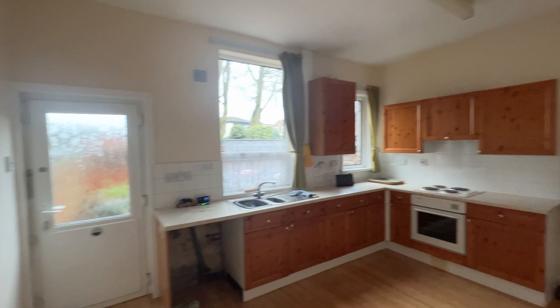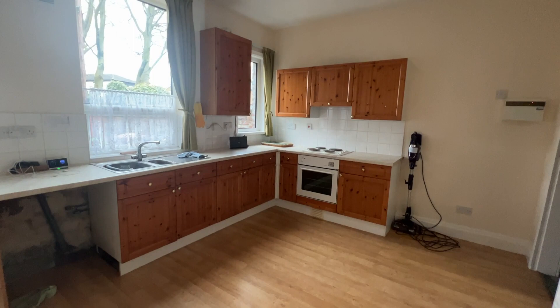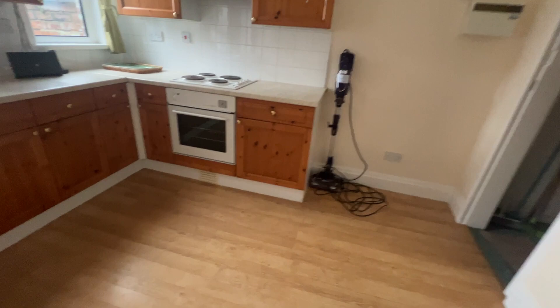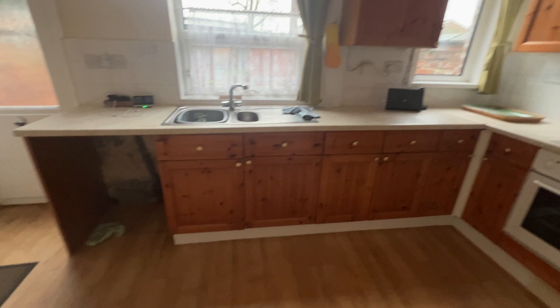And then we're into the large dining kitchen — again a lovely spacious room with nice cottage-style rolling base and wall units, space for white goods, oven, four-ring hob and extractor above. Plenty of natural light coming in here as well, thanks to two UPVC double glazed windows and a wall-mounted radiator.